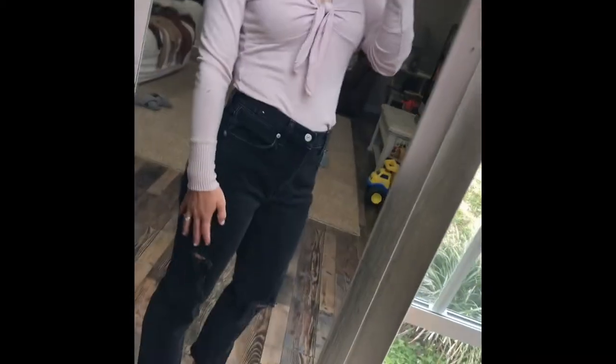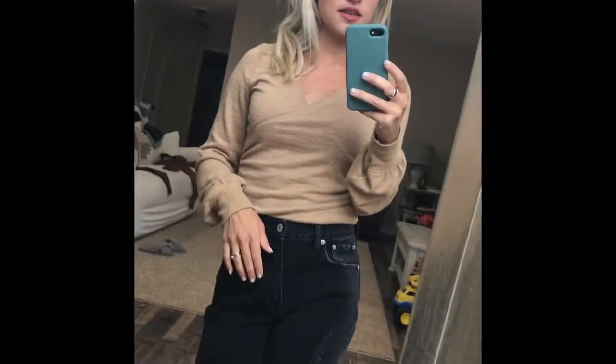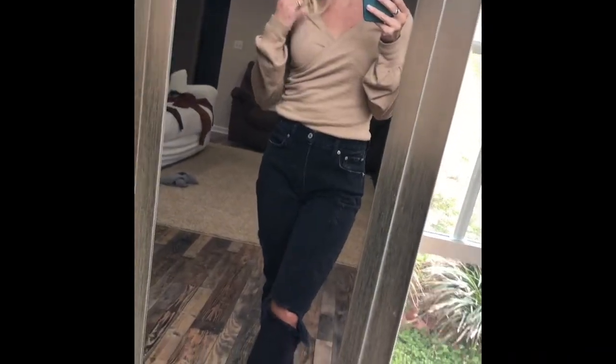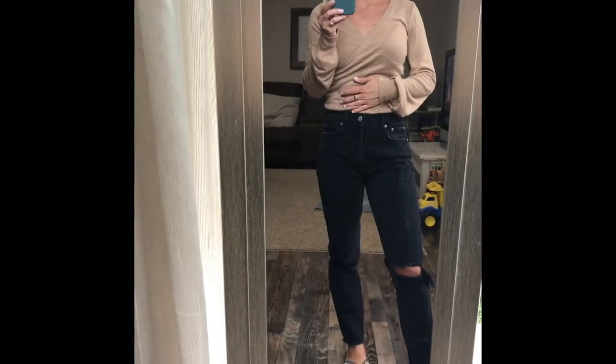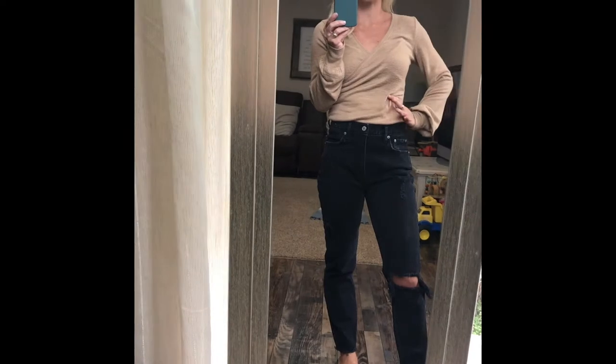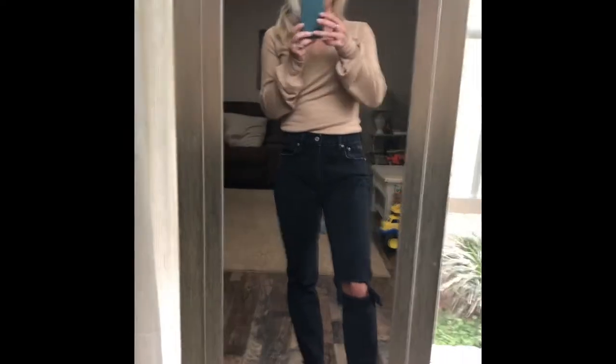Same jeans, new top — this is the crossover bodysuit. I really love this; it's very comfy and you can pair it with any color pants. Here is how the back looks, and I really love the color. Beige and nude colors are really in right now, so this is a perfect shirt to wear out for dinner or just a casual day out.